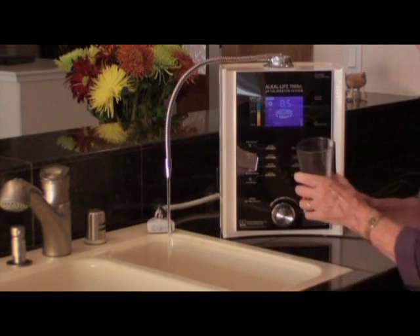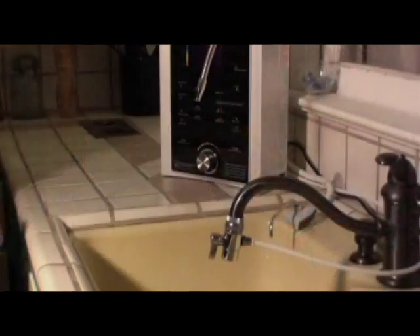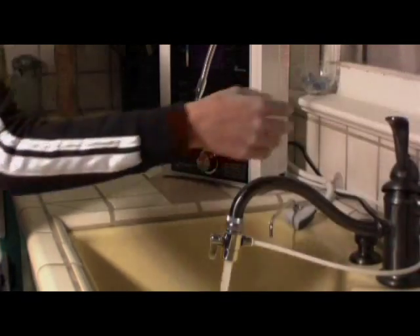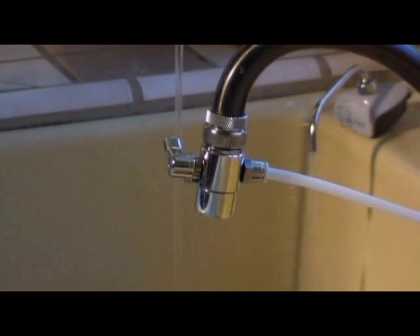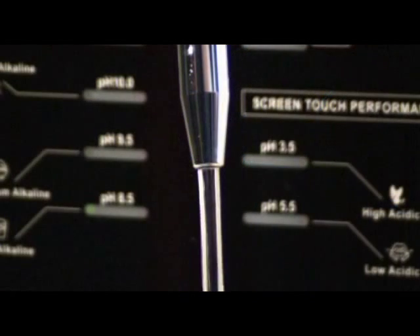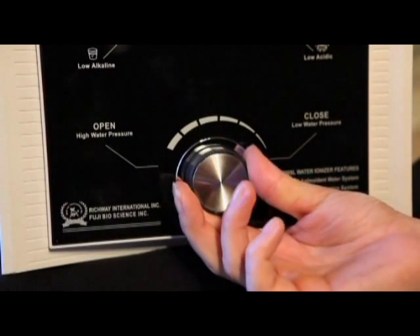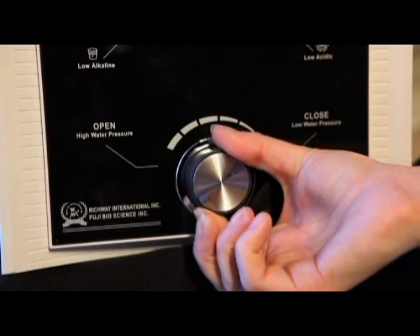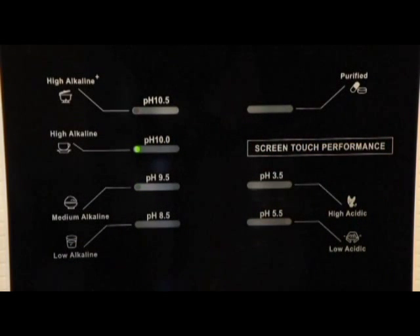The new patented internal design has eliminated pipes and hoses that often require repairs in other ionizers, making this unit one of the most reliable on the market today. The hardware and software surpass other ionizers regardless of price. The new 7000 SL exceeds the competition in quality, performance, and reliability. The Alkalife 7000 SL does not have buttons — it is operated by a screen touch performance system to provide the easiest operation.